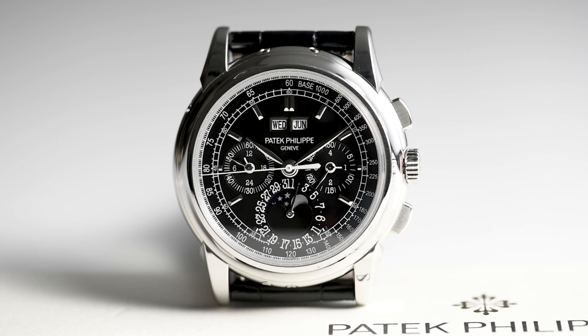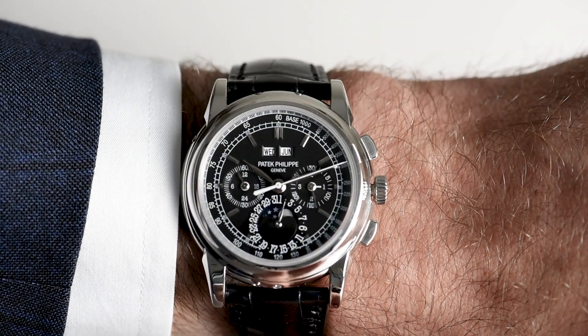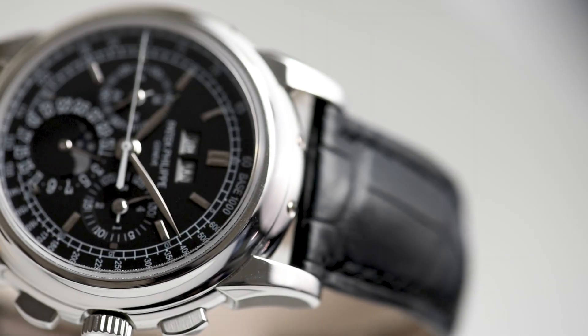In case you missed it, in our last video we covered the IWC Big Pilot 43. Click the card in the top corner to check it out.